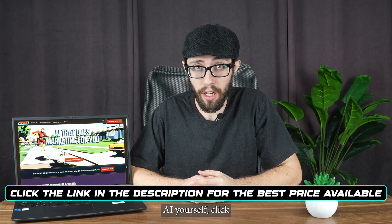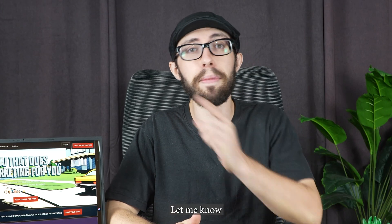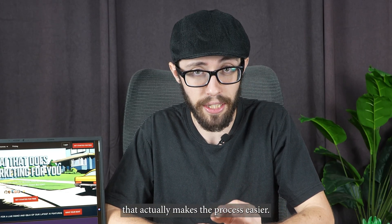If you want to try Blaze AI yourself, click the link in the description or scan the QR code on screen — it'll get you the best price they've got live right now. I hope this helped. Let me know what you're using in your content workflow, especially if you found something that actually makes the process easier.